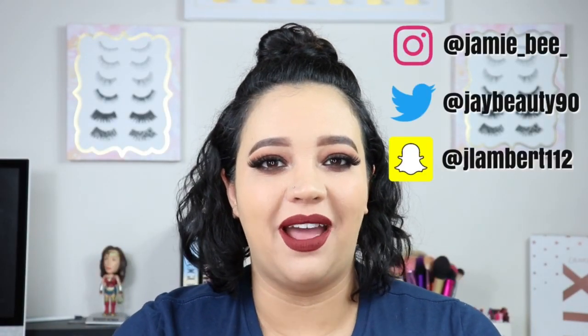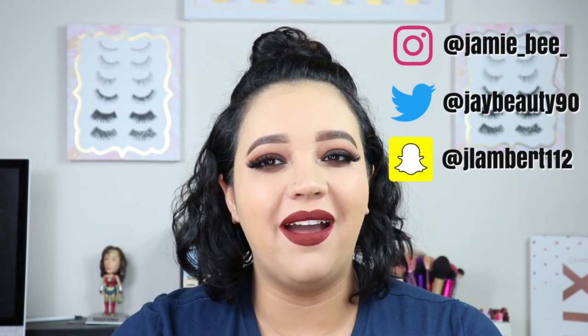Hey guys, welcome to today's video. If you are new here, I'm Jamie V. Thanks for stopping by. If you are already subscribed, then welcome back.